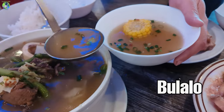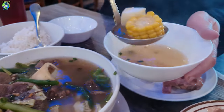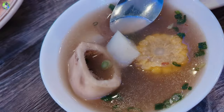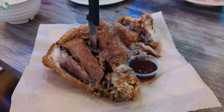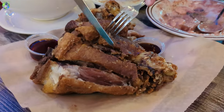This is the Bulalo, which is beef bone marrow soup. And this is the crispy pata — one of my favorite dishes, the fried pork knuckle. Look how massive this is. So crispy!